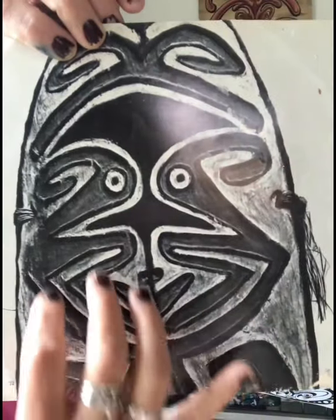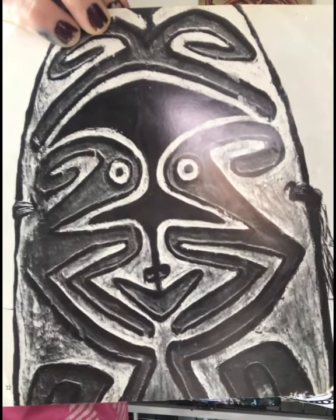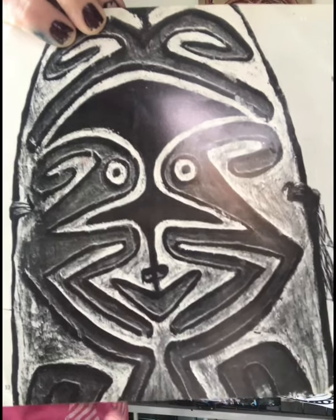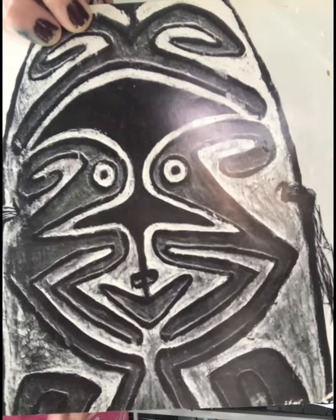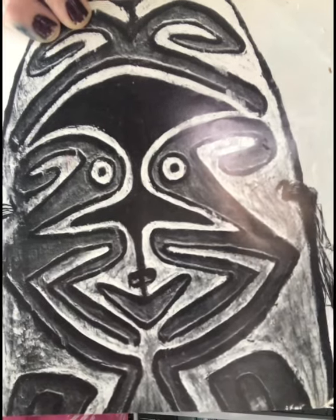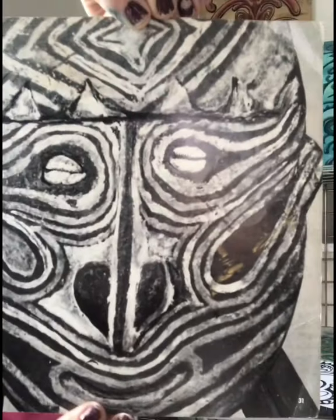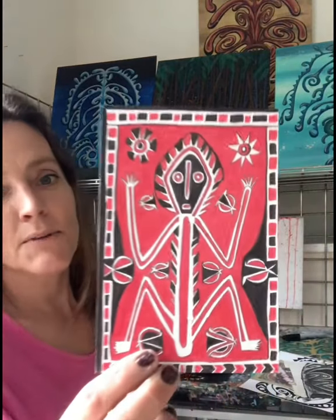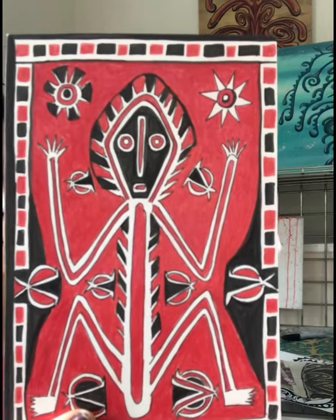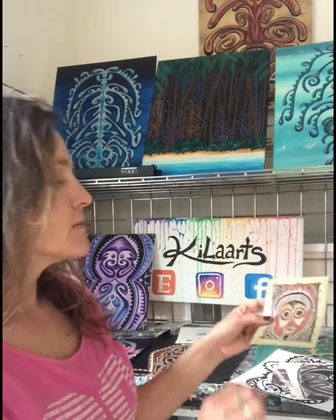The images of the ancestors on the gope boards — they believed that the ancestors would come out of the board, go to the enemy village, and scare them or make them sick so that by the time they actually got there to fight, the enemies wouldn't want to fight at all. And here's another one — this one has shells in the eyes. These were a couple that I designed a long time ago. The traditional colors are red, white, yellow, and black because they use minerals from the earth to get their colors.